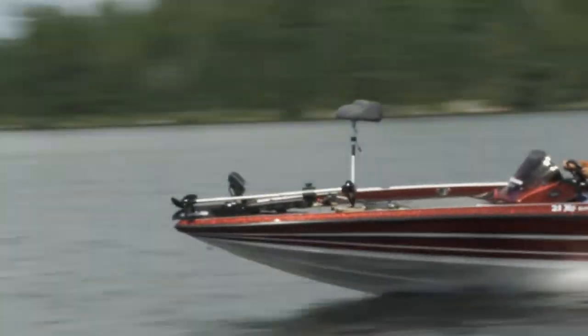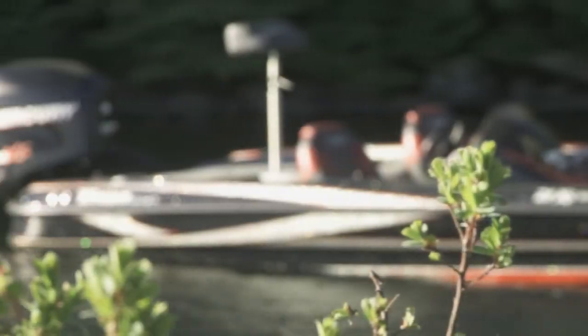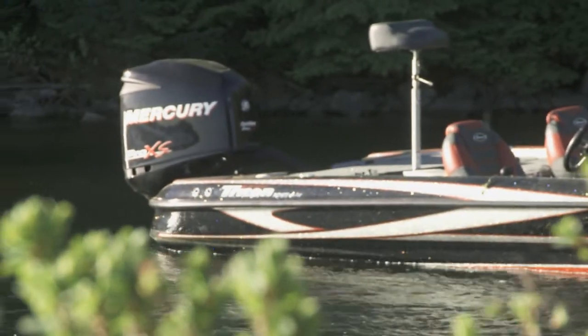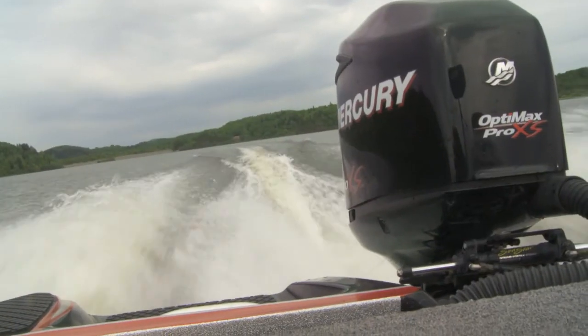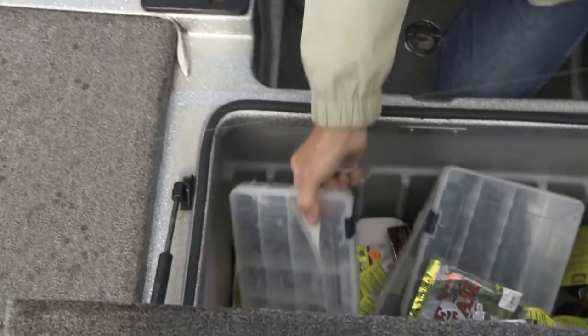I was asked: what one word would best describe the attributes of a Triton boat? That would be versatility. All Triton boats have the perfect combination of three must-have features for a fisherman: a great fishing platform, awesome top-end speed, and intelligent storage.